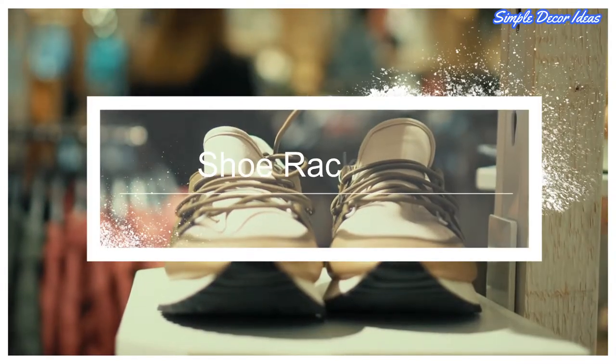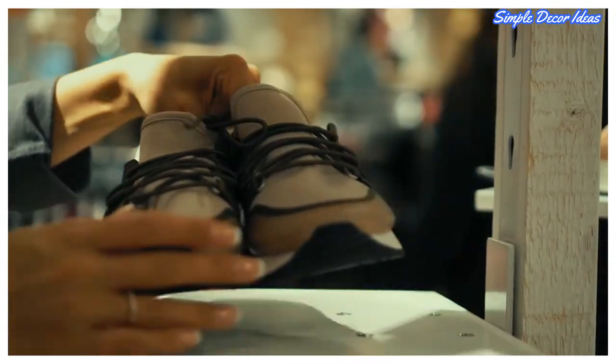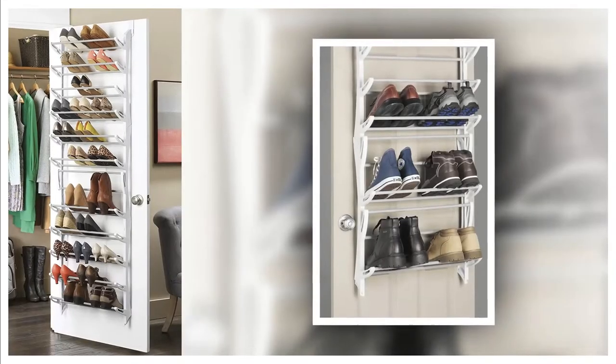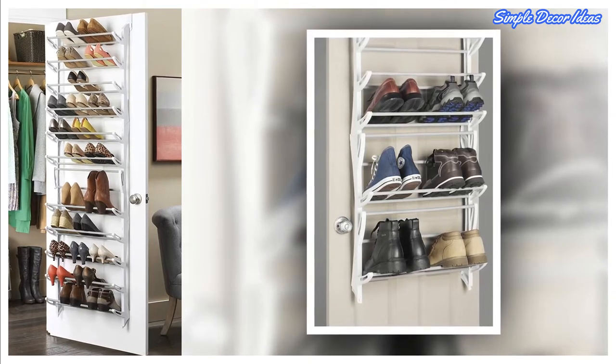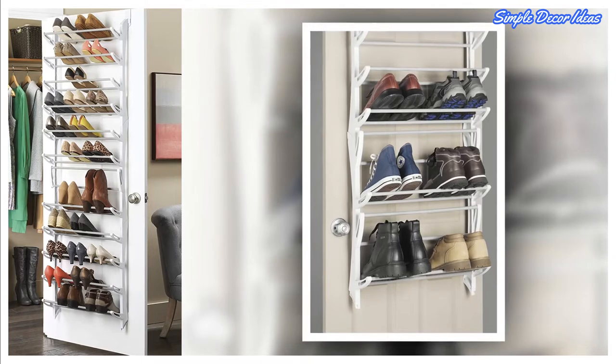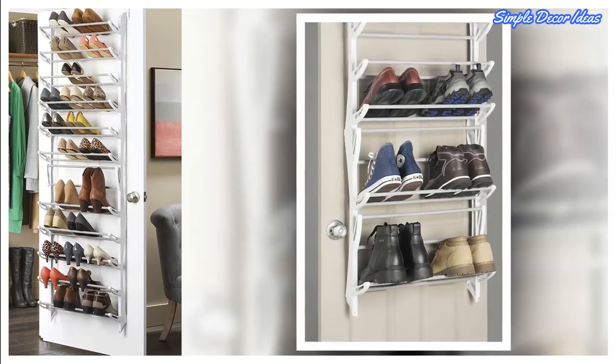2. Shoe Rack. Neatly stores and organizes 36 pairs of shoes without taking up additional floor space. All 12 bars have the ability to fold up to create a more customized storage option for shoes of all sizes and heights. Constructed of non-slip coated steel bars with white resin sides.